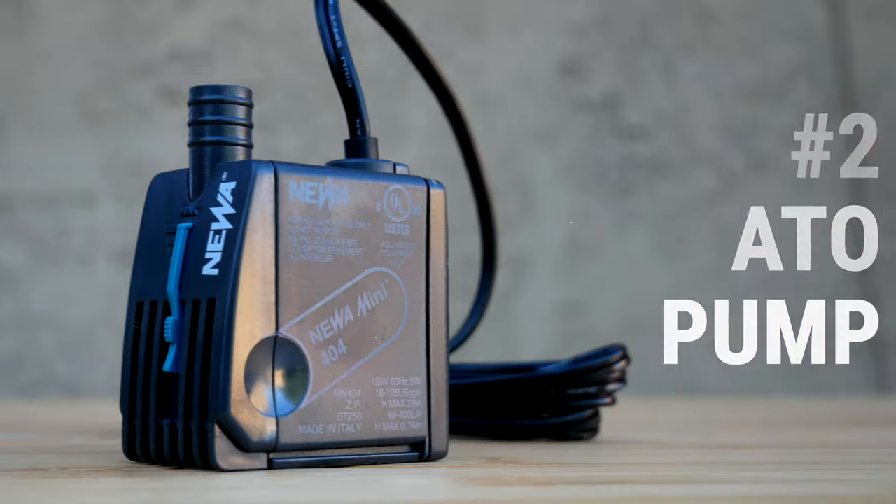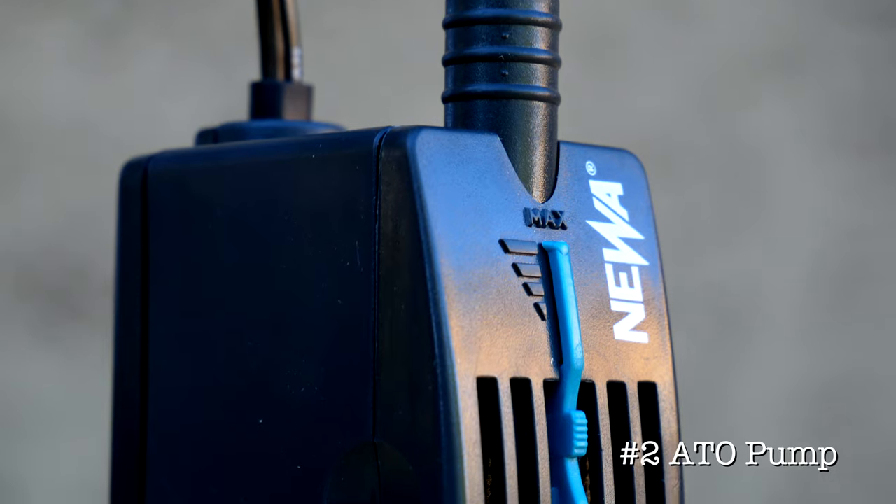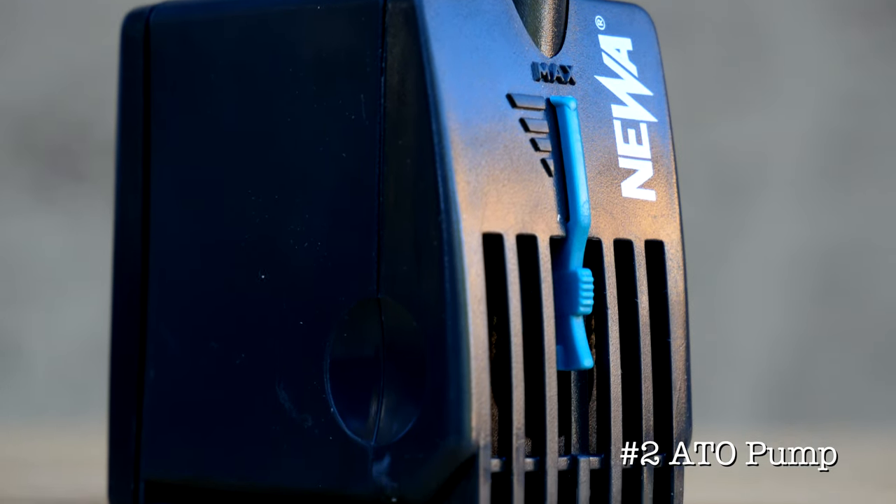Use number two: use it as an auto top-off pump. I would use the smaller version — either the MP 400 or the MN 404 — for this. Just pair it with something like the JBJ ATO, or if you like a good DIY project, all you need is a float switch and a relay and you're off to the races.